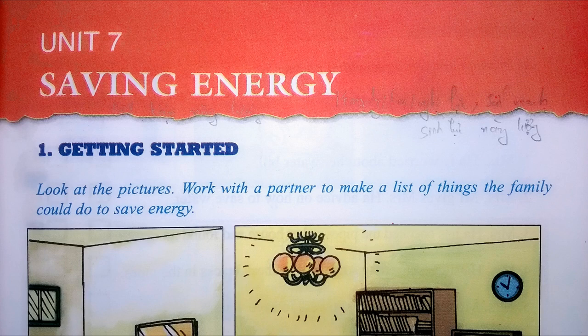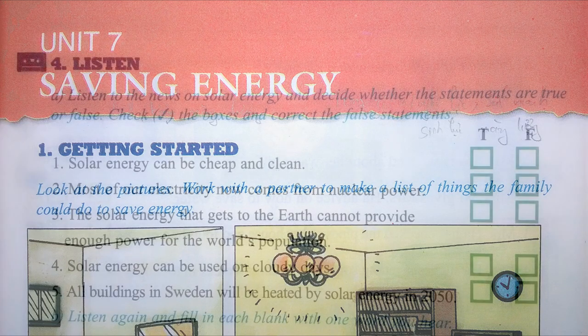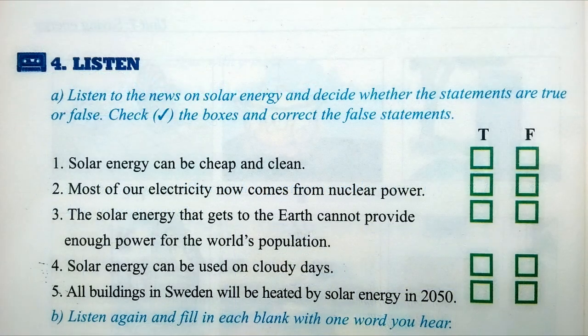Unit 7: Saving Energy. Exercise 4. Listen. Page 60. A. True or false? Tick the box.